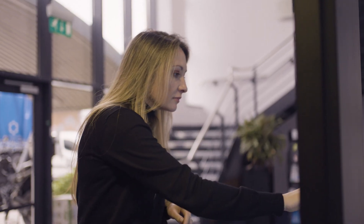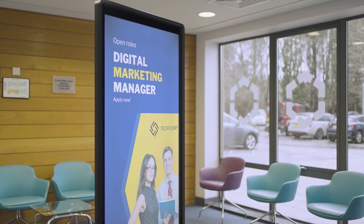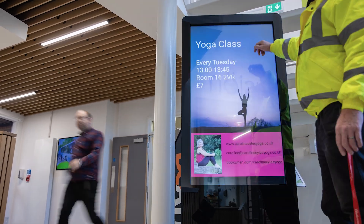We also wanted advertising space so we could connect with our occupiers digitally rather than just posters on noticeboards. When we contacted True Digital, their customer service was excellent, their knowledge was great, and all the way through they were consistent.